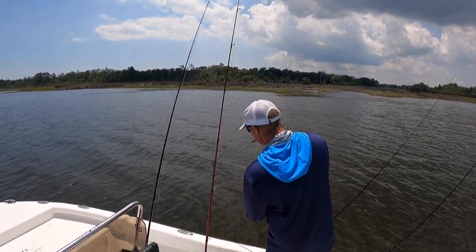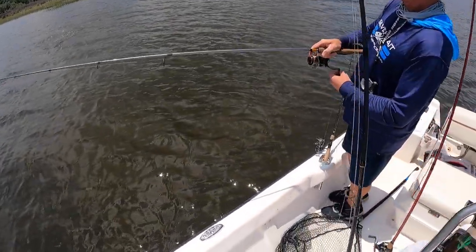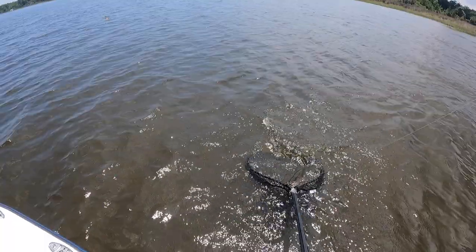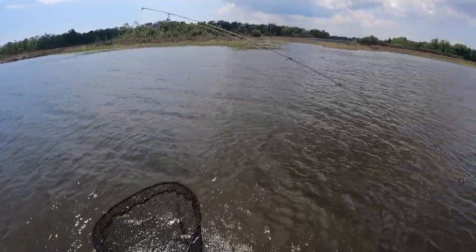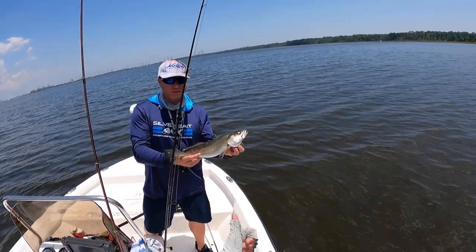Nice trout — there you go! Keep his head in the water. All right guys, another nice trout right here on the Gold Digger Bomber.